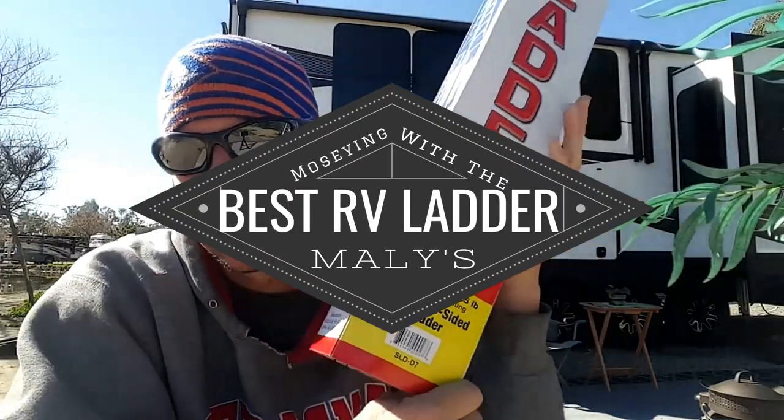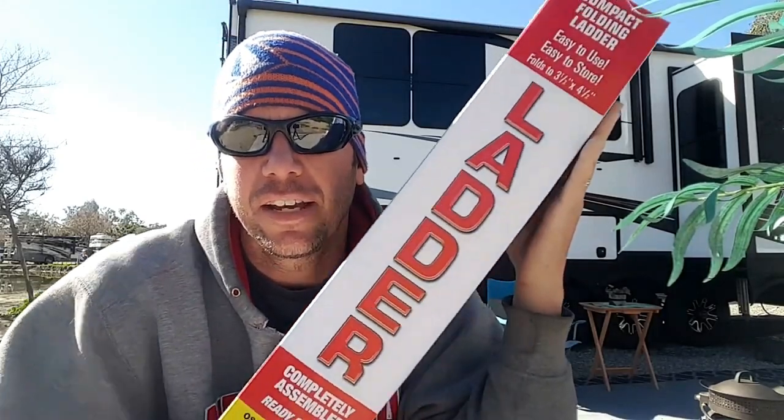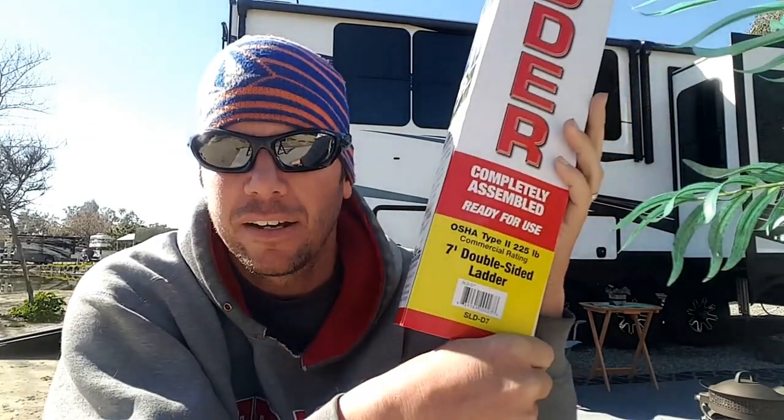Today we're doing a ladder review. I just picked this up the other day. Anybody who knows about RV life knows space is prime real estate. I got a ladder from GPL Logistics — it's a seven-foot double-sided compact folding ladder.